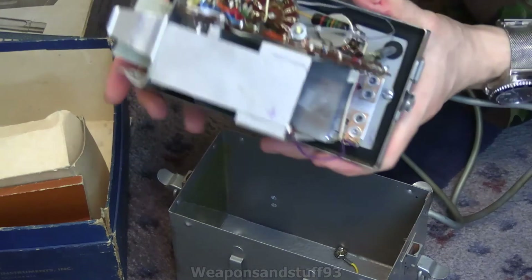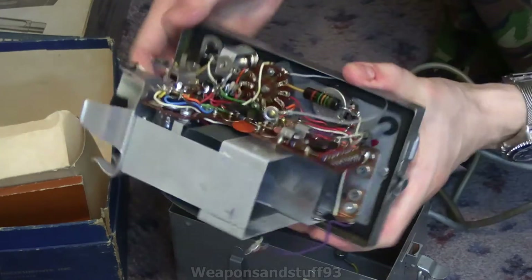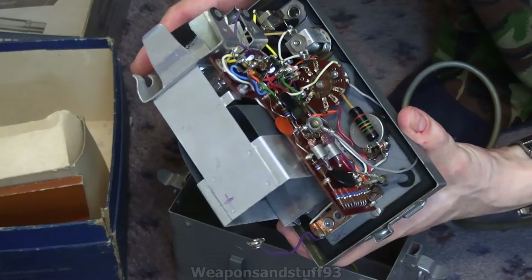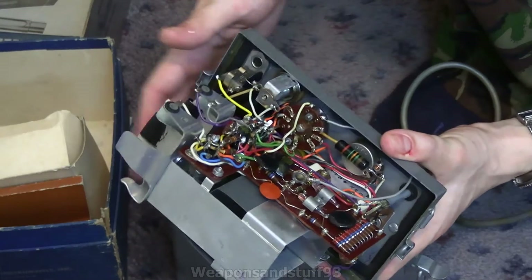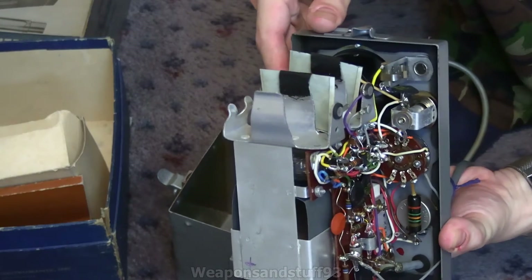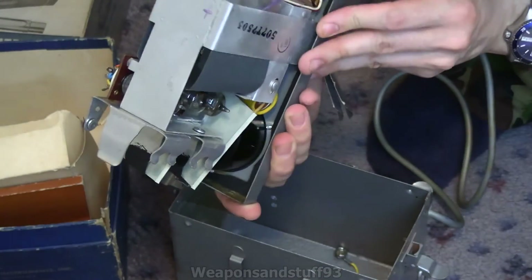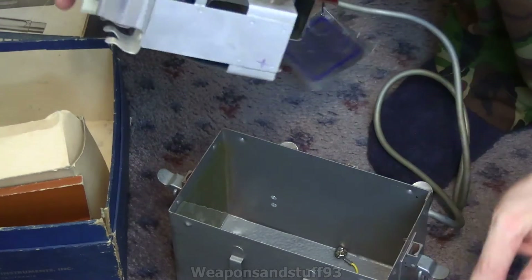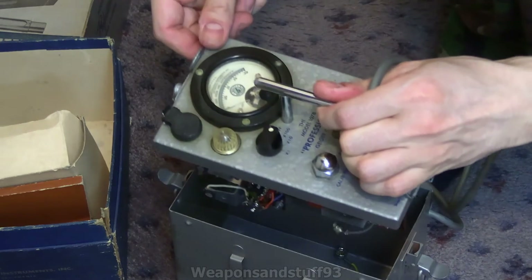Most of it, as you can see, is battery compartments — showing how many old batteries it needed — but there's your electronics. Interestingly, rather than really old vacuum tubes, it's got some very chunky-looking resistors. There are a couple of vacuum tubes on there, but I'm used to these old ones having loads and loads of big vacuum tubes. For a 1950s Geiger counter, this is certainly a lot more portable than the British contamination meter from the same period.